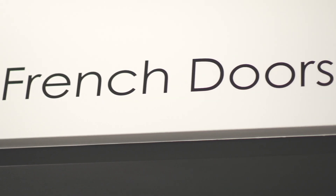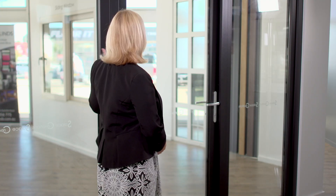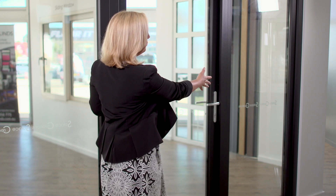This is our French door system. The French door system is quite adaptable. The system that I've got here is the three panels — a fixed window and then two French doors.